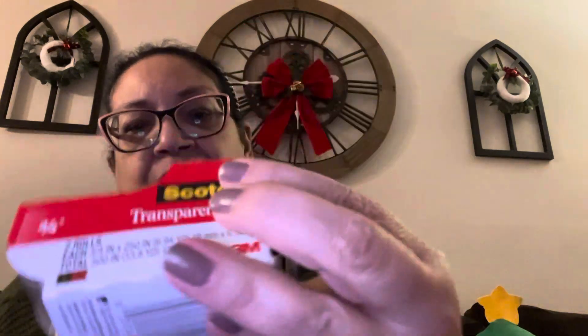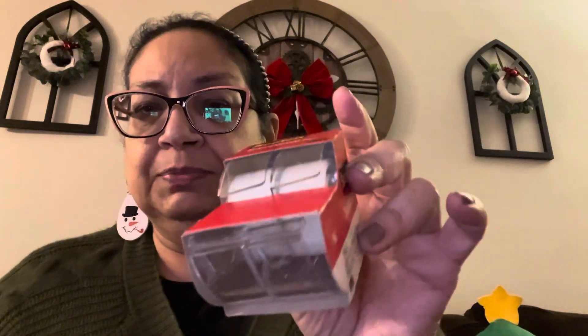I found some scotch tape — can't go wrong with scotch tape. Two little packages here for Christmas gift wrapping. You can't beat that for $1.25; you get two of them. Just picked up some tape.